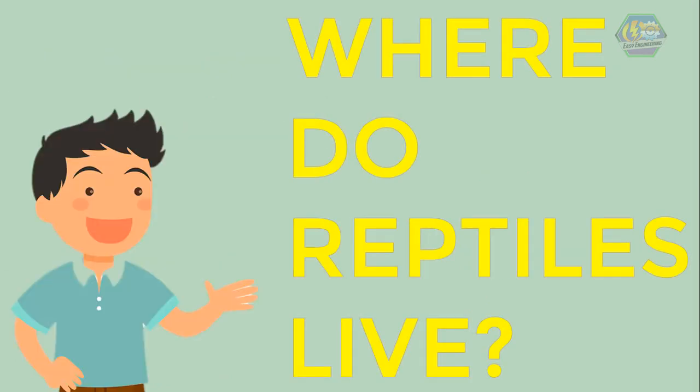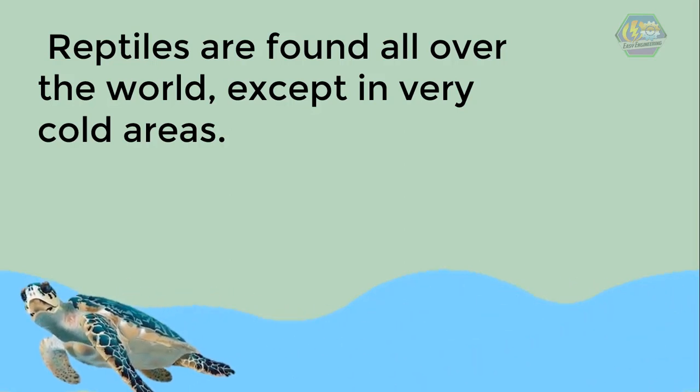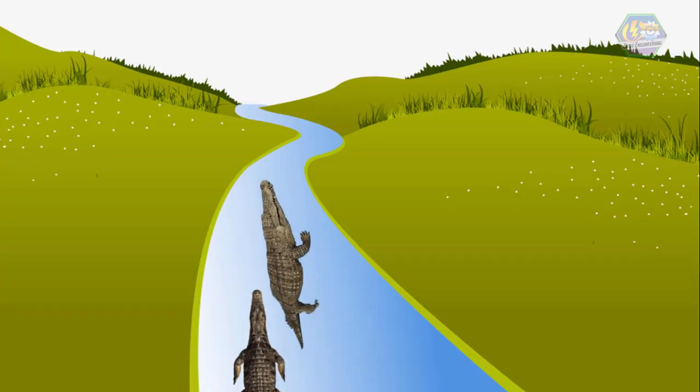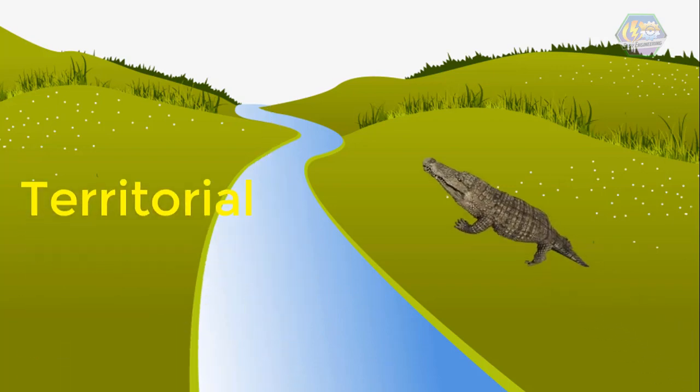Now, where do reptiles live? Reptiles are found all over the world except in very cold areas. Most turtles live in water but spend some time on land. Tortoises live only on land. Alligators and crocodiles spend most of their time in water but can make short trips on land. Most of them are very territorial — that means they are very protective of their homes, so beware!